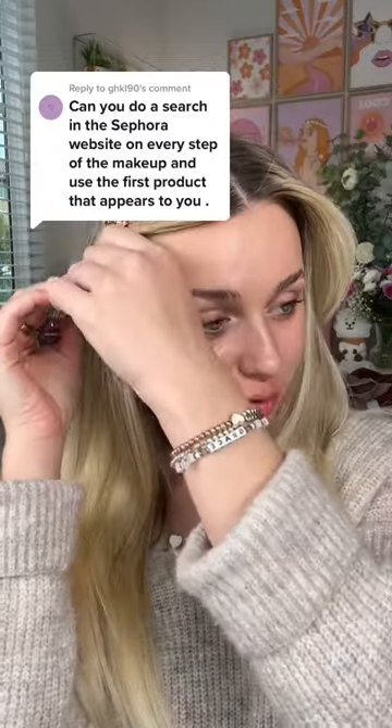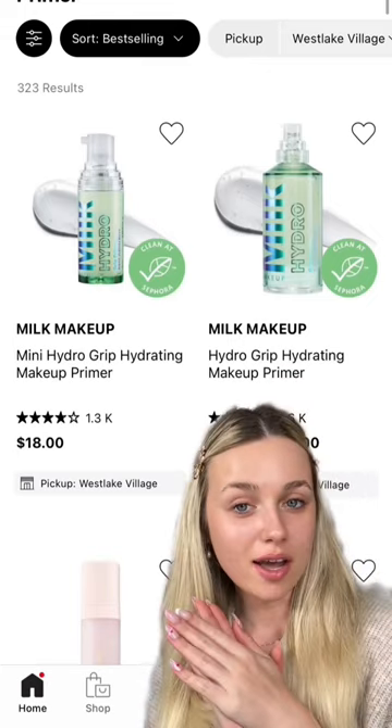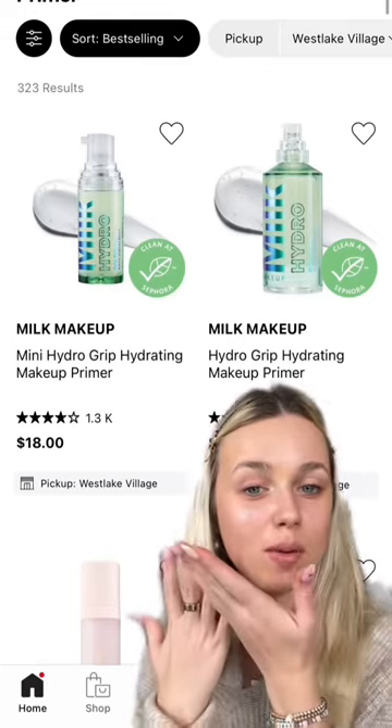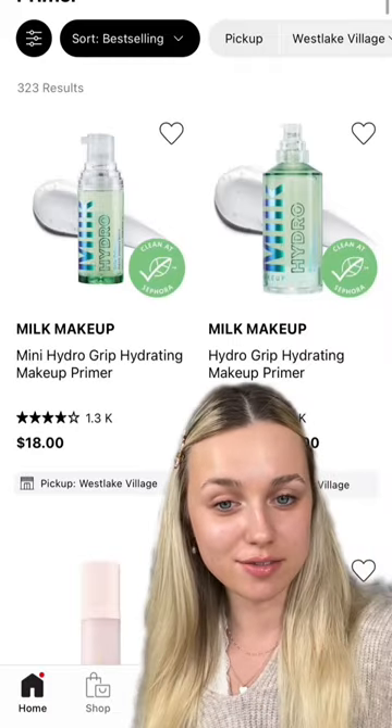Let's do a full face of Sephora's best-selling makeup products. So as you can see, I went into Sephora's app and I searched up makeup steps, and whichever one pops up first, that's the one we're gonna use.